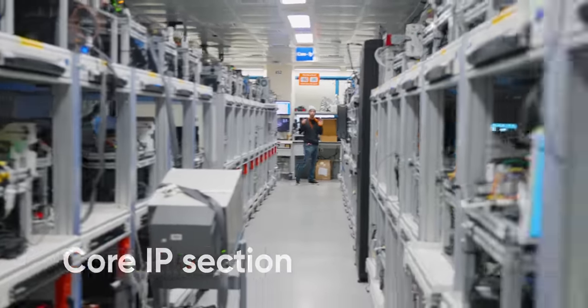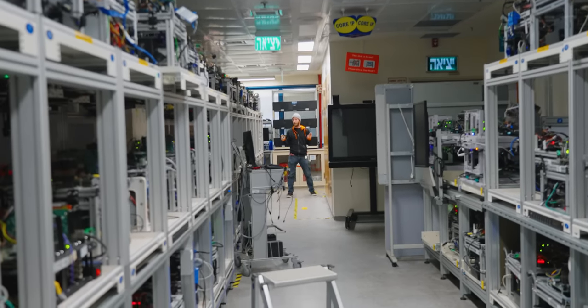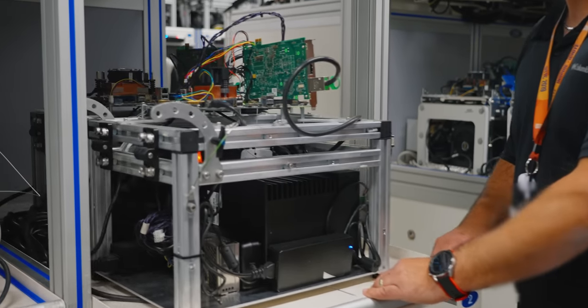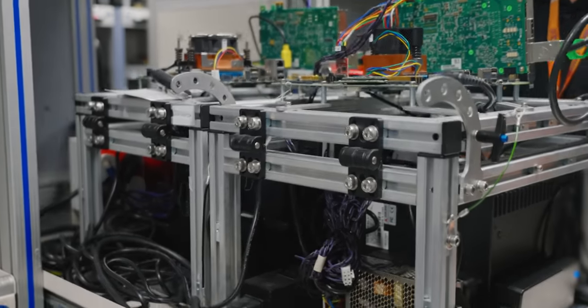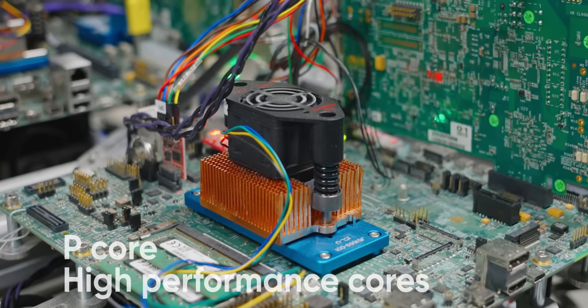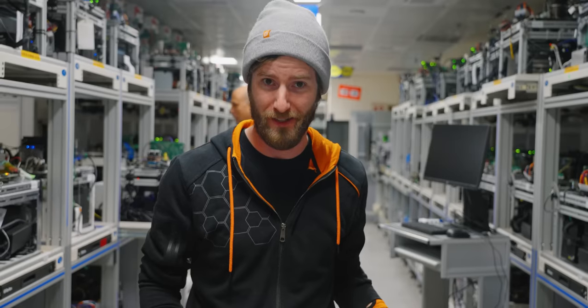As you might expect, the core IP section, where they validate the CPU cores themselves, is the biggest — and by an even bigger margin than you probably already realize. This lab, everything you just saw, actually only contains the team that worked on Alder Lake's P-cores, or high-performance cores. The E-core, or efficiency core validation lab, is somewhere else entirely.